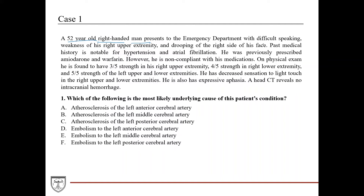He presents to the emergency department with difficulty speaking, weakness of the right upper extremity, and drooping of the right side of the face. With these symptoms you definitely want to be suspicious of a stroke, especially noting that the findings are on both the right side of the body and the right side of the face.